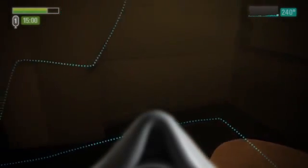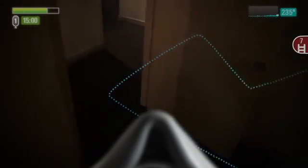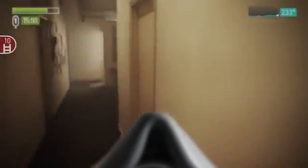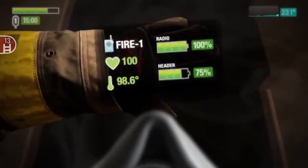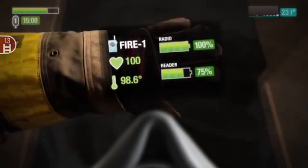You work your way around the outside edge of the room to the point of entry and exit into the hall. Once you're back in the hall, you glance down at the back of your glove to check your radio settings and your vitals. As you are getting ready to continue your search, a radio call comes in.